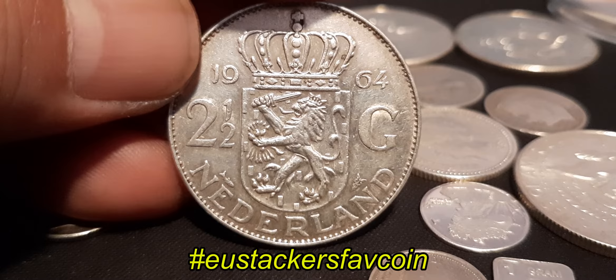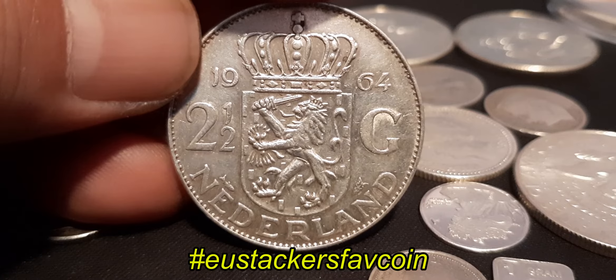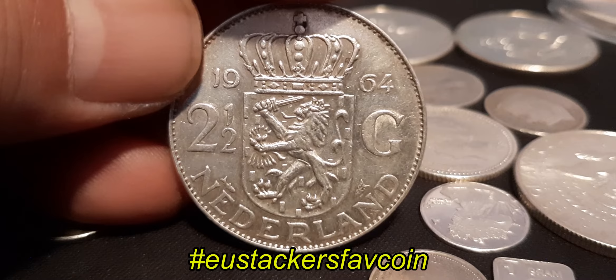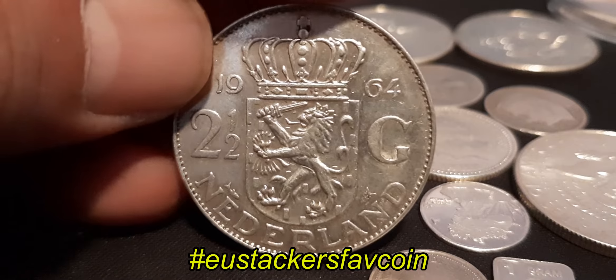It's from 1964. It has a total weight of 50 grams and it contains 72% silver, so it's in total about 10.8 grams of silver.